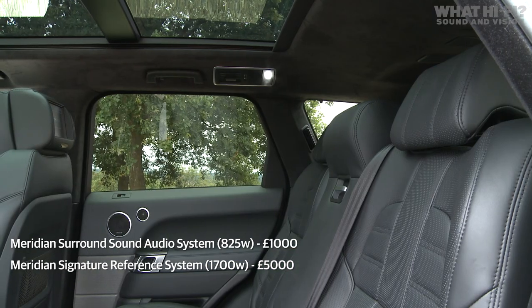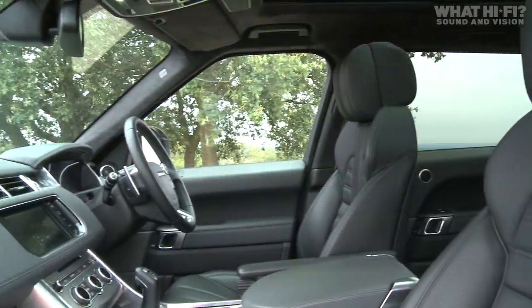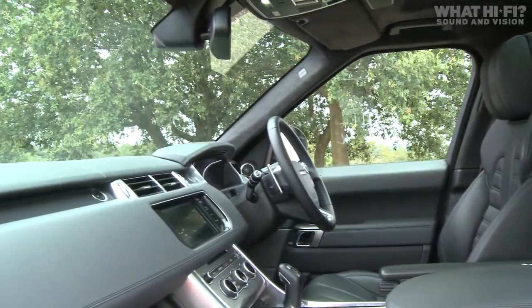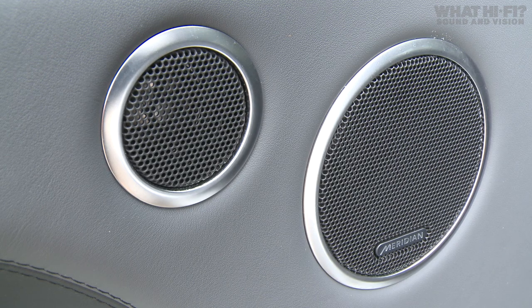But in this car we've got the optional Reference Signature System. That comes with a power hike to 1700 watts, includes improved speaker materials, and you also get four additional channels, taking the total number of speakers up to 23.